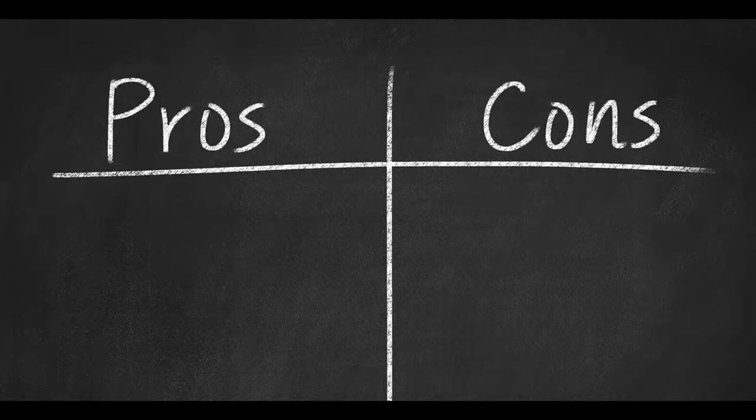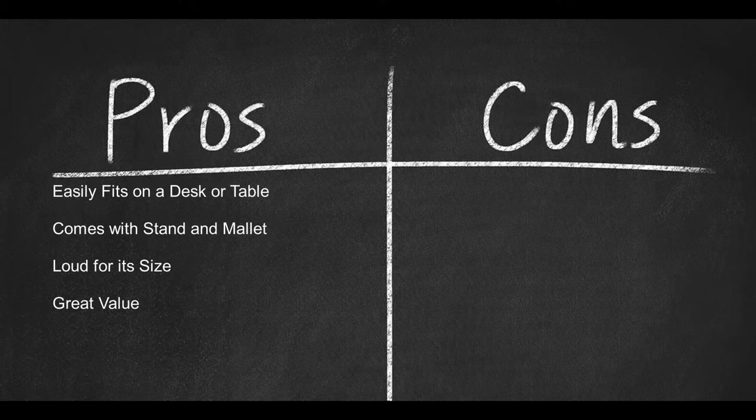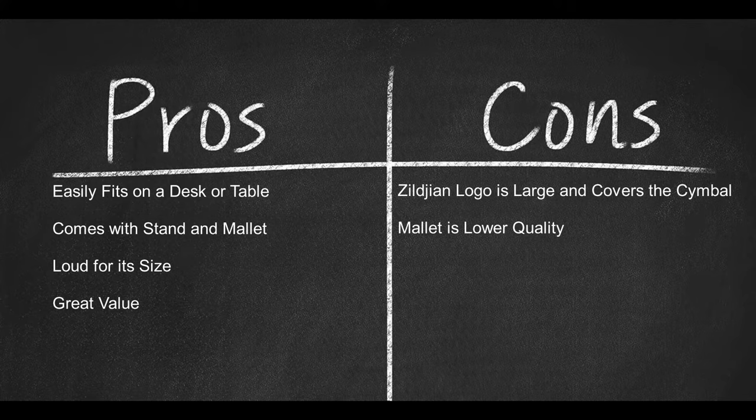Here are some pros: easily fits on a desk or table, comes with a stand and mallet, loud for its small size, and great value for the price. Here are some cons: the Zildjian logo is large and covers much of the cymbal, and the mallet is lower quality.